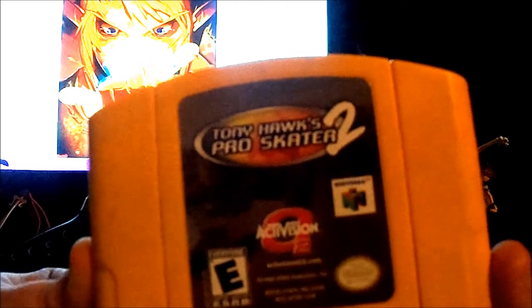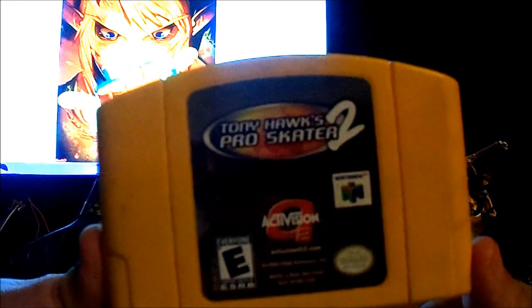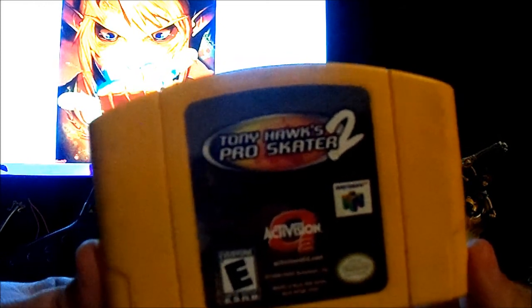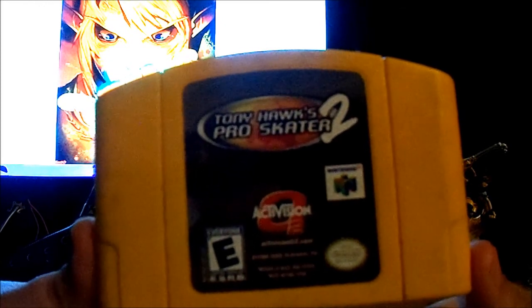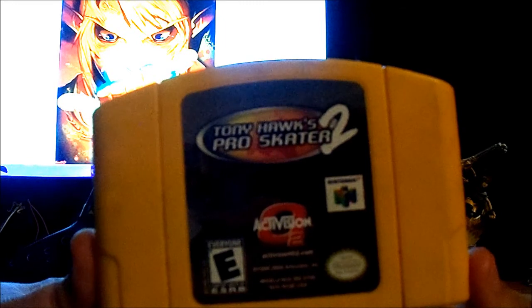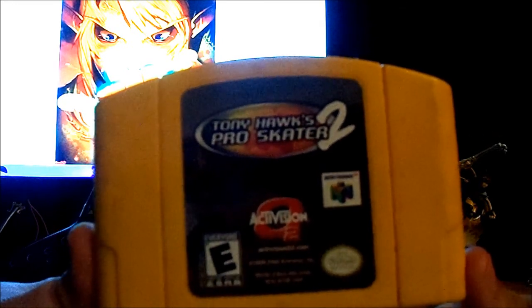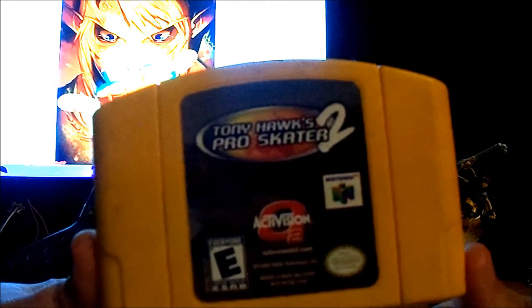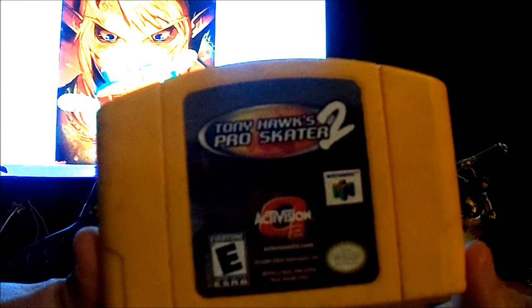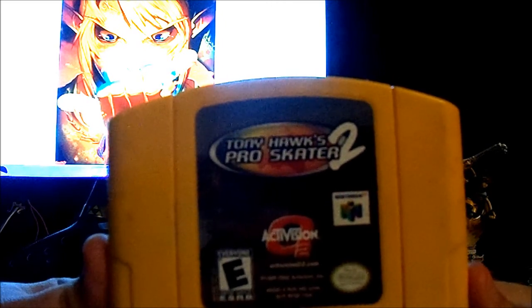Moving on to Tony Hawk's Pro Skater 2 — sequel to the first Tony Hawk game I showed in a previous video. This one kind of suffers the same issue in that it doesn't really last a long time content-wise. It might take a little bit longer, because some of the high-score missions are a little more difficult to get achievements unlocked for. But it still suffers the same problem with only having very few stages to pick from, and you can beat the game relatively fast. I'd debate whether you can beat it in an hour, because there are some tricks that are more polished here. Maybe like two or three hours at most if you want to 100% everything.